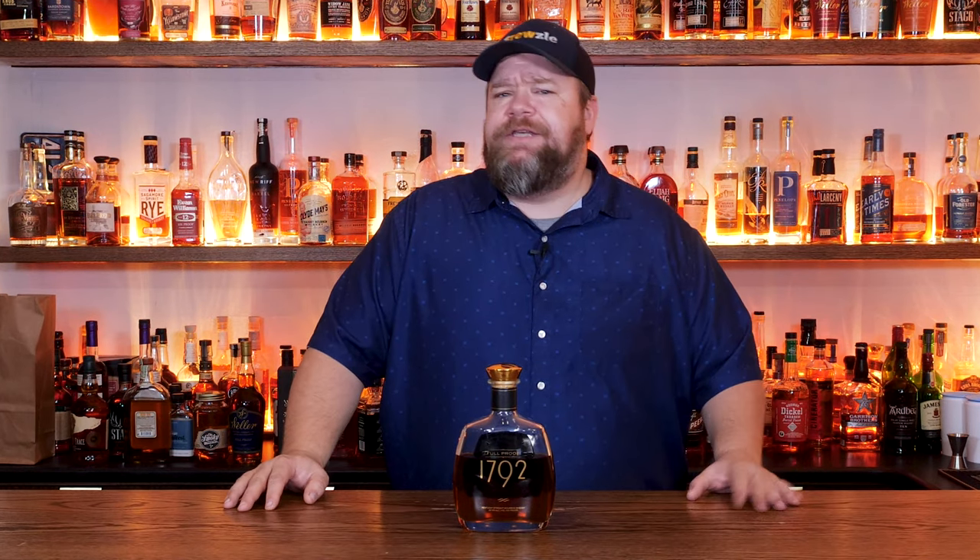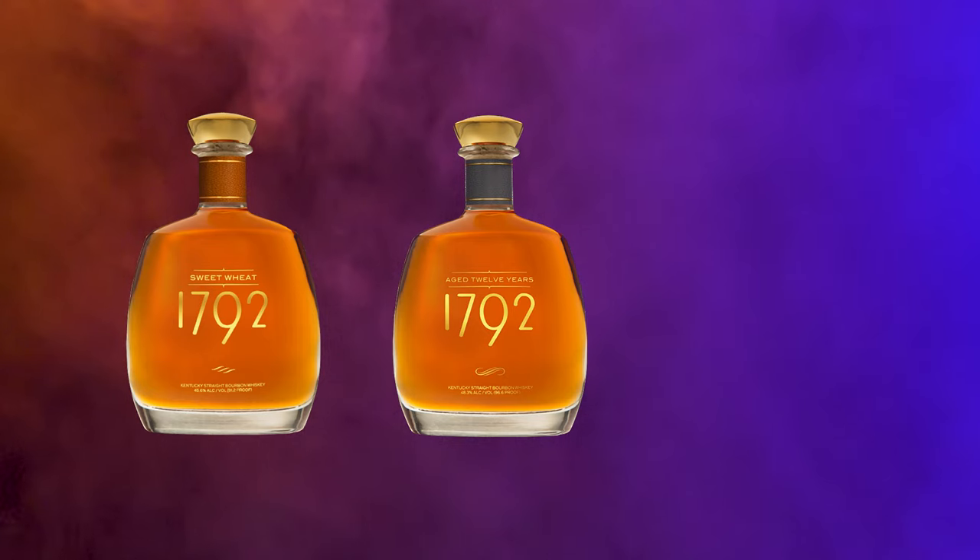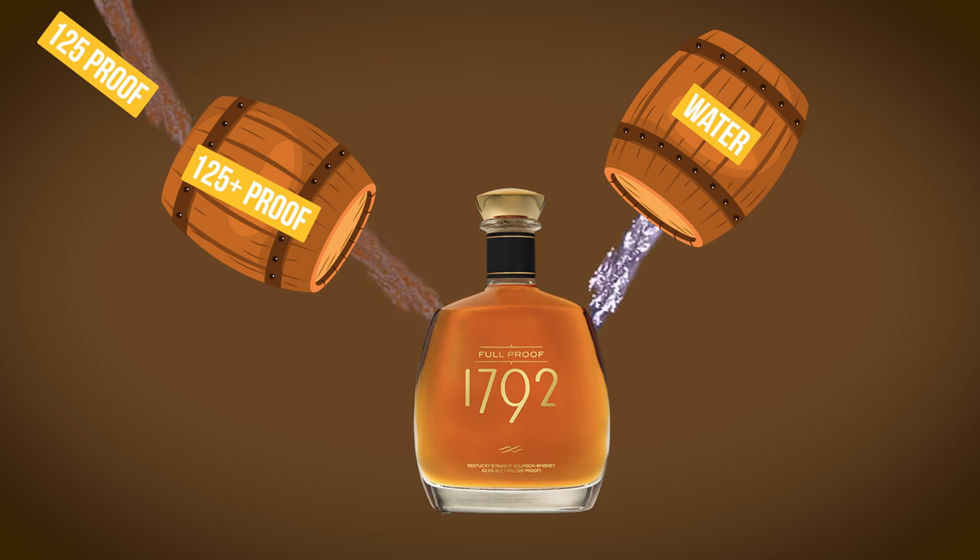As far as the mash bill, 1792 has been pretty tight-lipped. All they say is that it's high rye, which means it probably has 15 to 25% rye. These days 1792 has a variety of limited releases like Sweet Wheat, 12 Year — one of my favorites — and Single Barrel. Today we're trying the Foolproof. The term foolproof means this is bottled at the exact same proof it goes into the barrel. So this is barreled at 125 proof. As it ages, that proof goes up, but they water it back down to 125 proof for bottling.